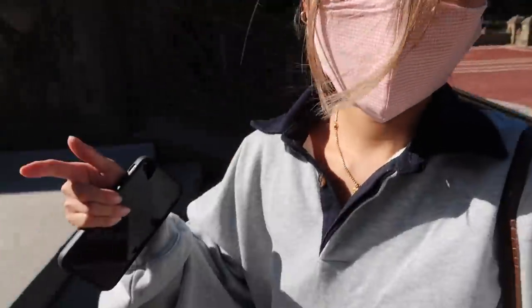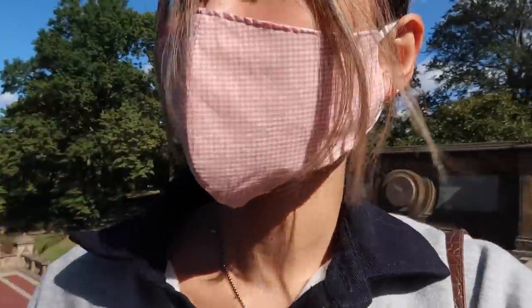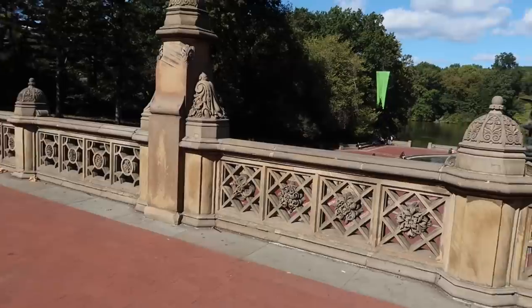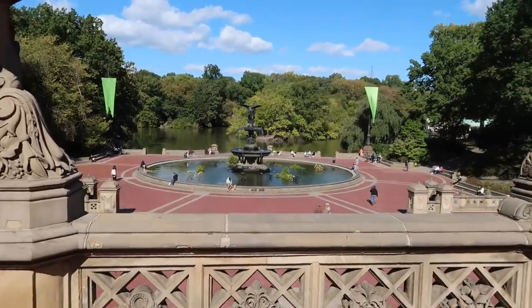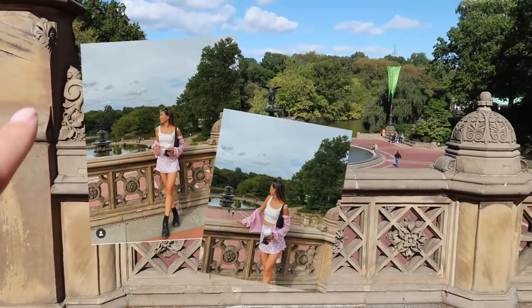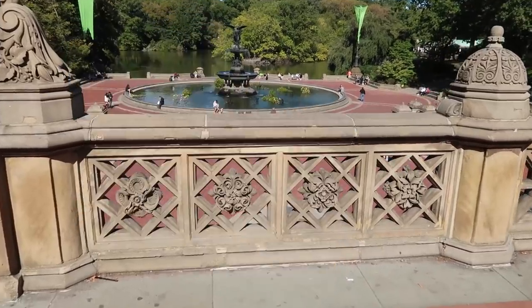There is one last spot I want to show you guys. From the fountain, you walk up the stairs — they're on both sides — and then there is like a little bridge. You oversee the fountain and that whole area. Right over here, this is the spot. I've taken some pictures here before, and like I said, you just oversee the whole fountain and that whole area. I've taken an outfit photo right in this spot — so pretty. You see the trees and the sky in the back, the fountain in the back. Such a Central Park moment. You can see Kobe and Samson sitting right there, just chilling.